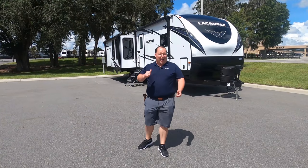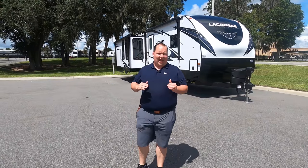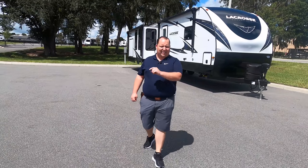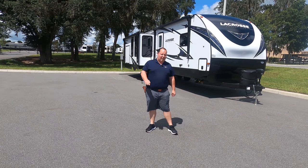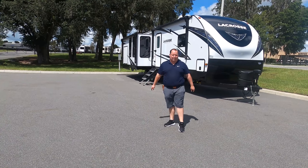Hey everyone, I'm Matt. Welcome back to another video. Today I am super excited. We're taking a look at a high-end travel trailer rear living with an outside kitchen. This is the 2021 Primetime LaCrosse Model 3399SC. We are going to take a look at the outside features first, then the inside features, then we're going to give you three things we love about this travel trailer and three things we dislike about it.